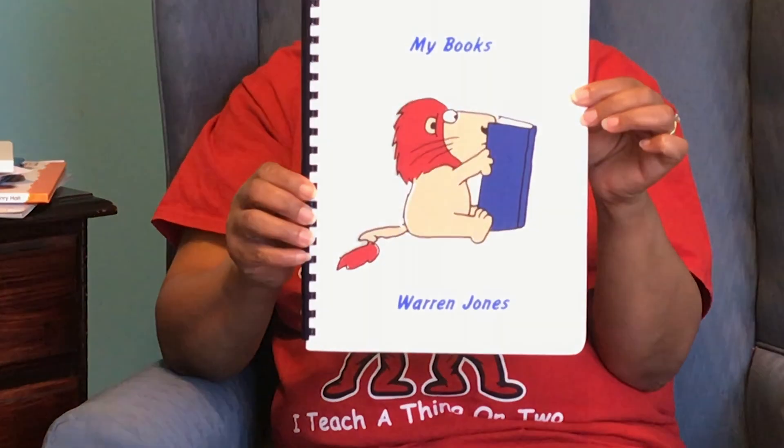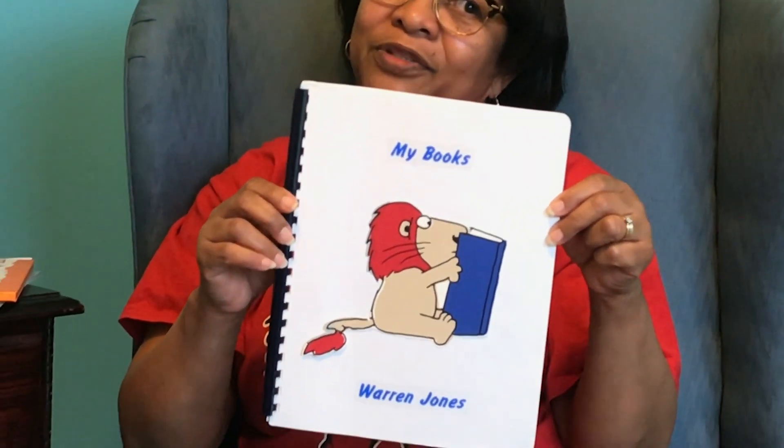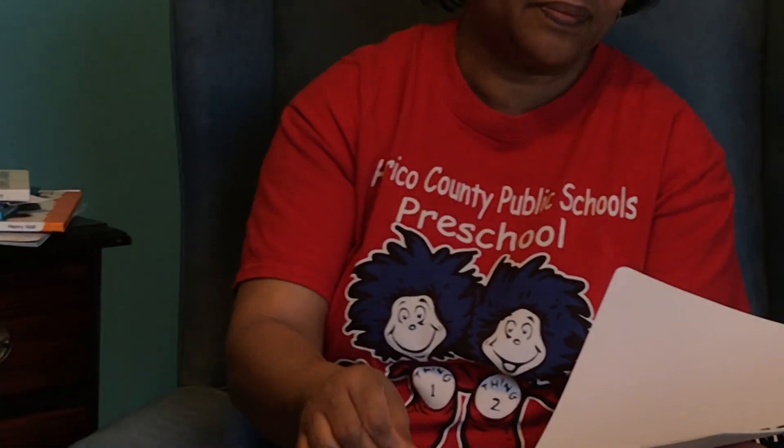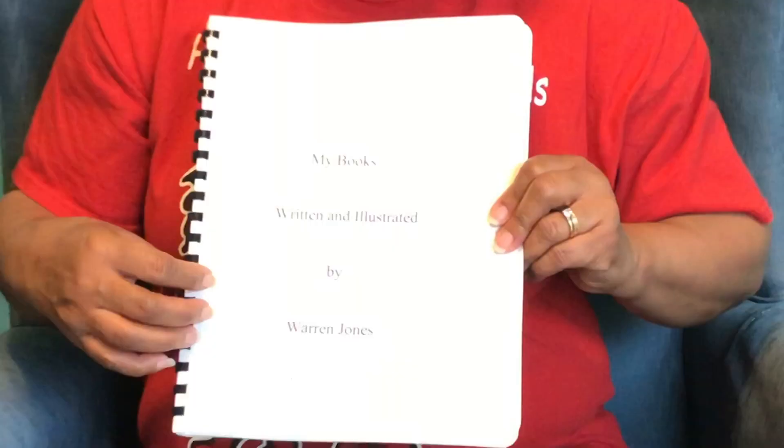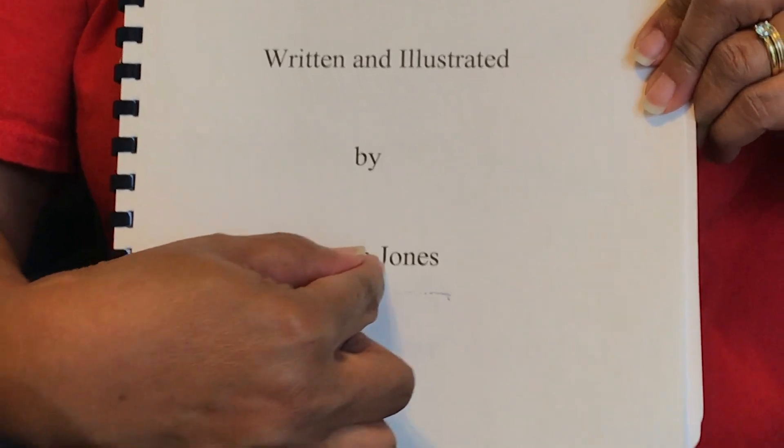Now I wanted to show you a book that's a little different — the spine is different and even the book is different. This is a book that my son wrote, and he dedicated it to his mom, so I really like this book. It's very special to me. I'm showing you this because you could become authors too. It says right here: Warren Jones. He wrote this book when he was in first grade. It says 'My Books — written and illustrated by Warren Jones.' So he's the author who wrote the words, and he's the illustrator.